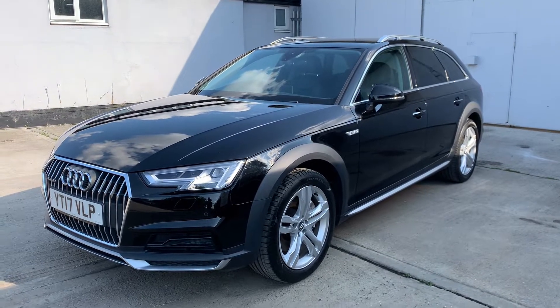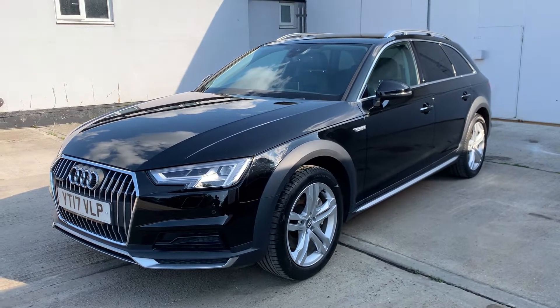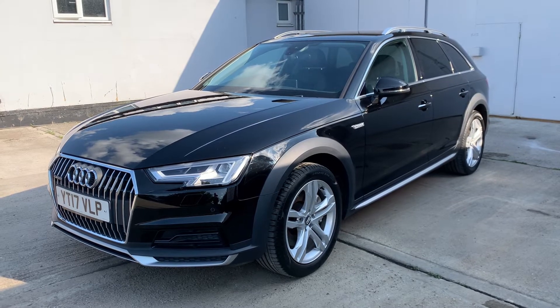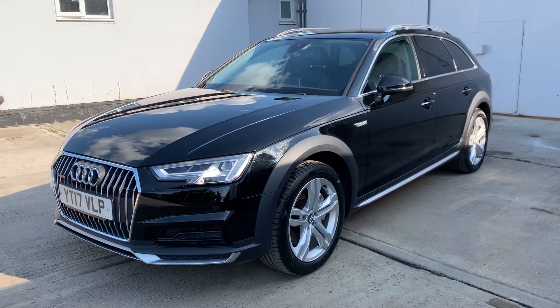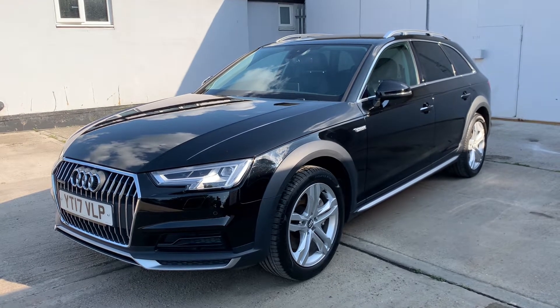Hello, welcome to Berkshire Used Cars' latest video of this stunning condition 2017 Audi A4 Avant. This is the 3 litre TDI all-road Sport, 8-speed automatic. It's a lovely shade called Brilliant Black.